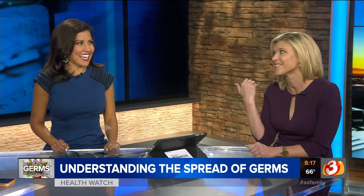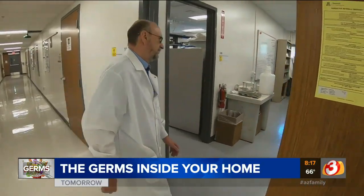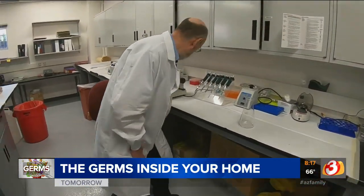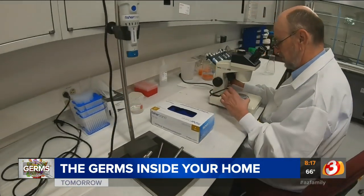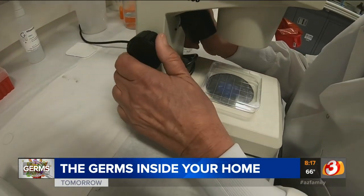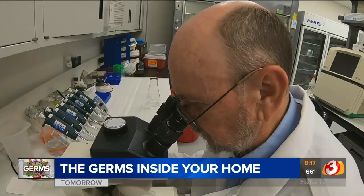Tomorrow our germ series continues as we head inside your home. What is the germiest room in your house? What is the germiest thing you touch every single day? You might guess the bathroom or the doorknob, but you'd be wrong on both. The home is the easiest place to get sick because everything comes in and spreads incredibly fast, so we're going to talk about what you need to know — because the end result is we don't want to get sick.